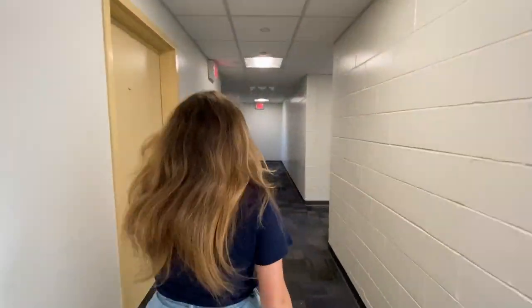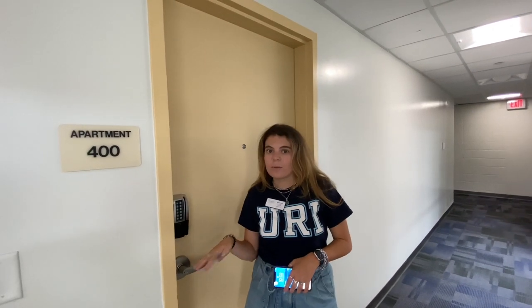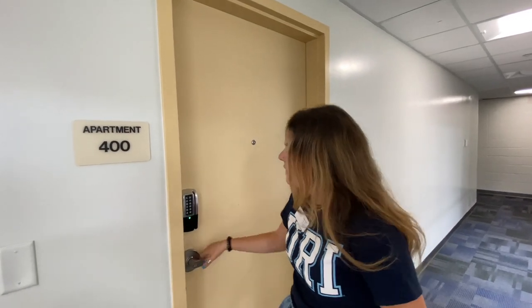Now that we've taken the elevator to the fourth floor, we're going to go look at one of the four-person suites. Inside both Garahee and Wiley, there are four-person suites, five-person suites, and ten-person suites. All of them have a lounge area, a living room, a kitchen, identical empty rooms, and bathrooms.